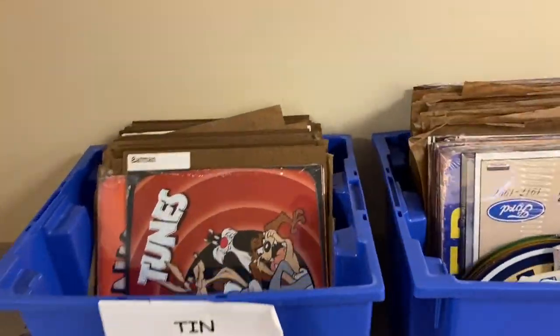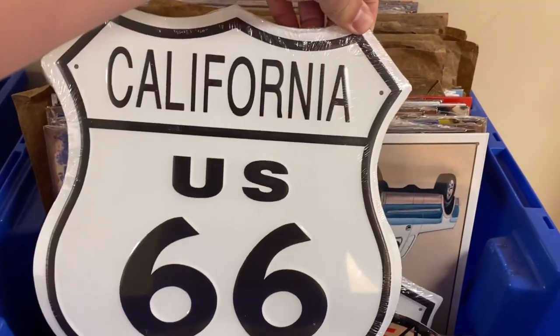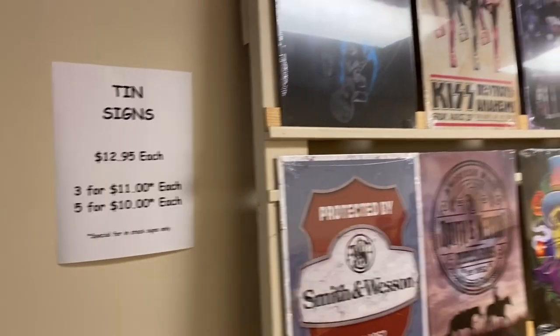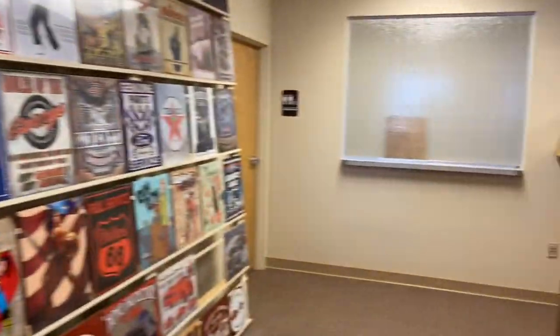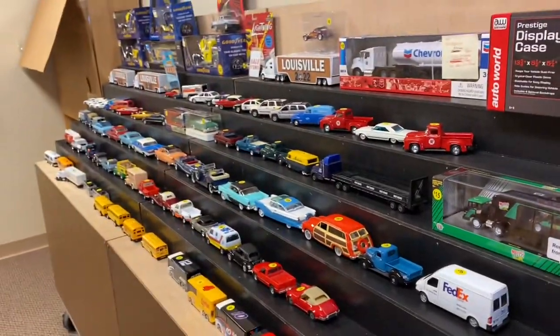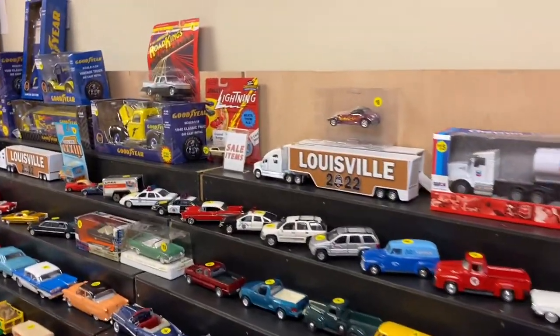They've got a little section with some tin signs. If you need anything like that to spruce up your collecting or diecast room, there's the prices on that. They've got a table here to the side with stuff that is on sale — a little bit of damage to it maybe. I didn't see much damage, but apparently it wasn't good enough to send out, so reap the benefit of it. Find something you like in there.